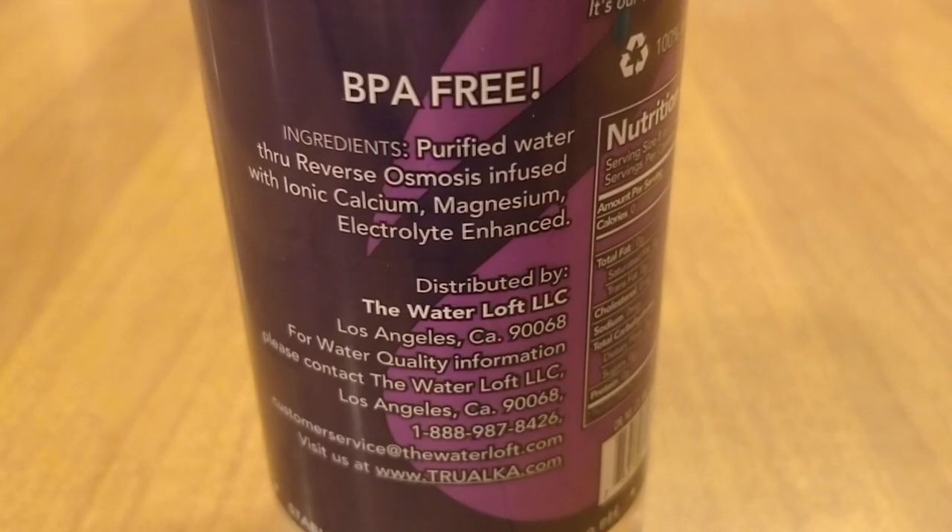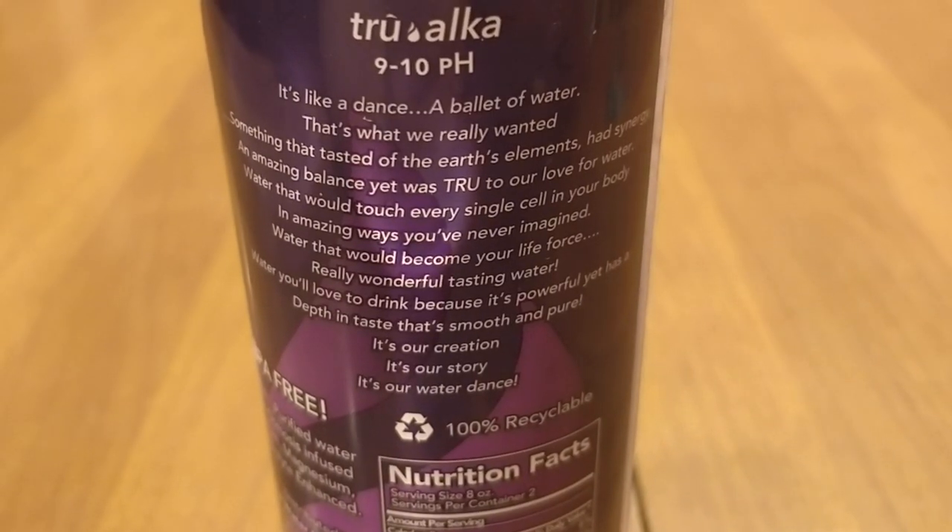The True Alka water is purified water — not a spring water — purified and infused with electrolytes. Their label copy describes it as like a ballet of water: something that tastes of the earth's elements, has synergy, amazing balance, yet is true to their love of water — water that would touch every single cell in your body in amazing ways, become your life force, wonderful tasting and powerful, with a depth and taste that's smooth and pure.